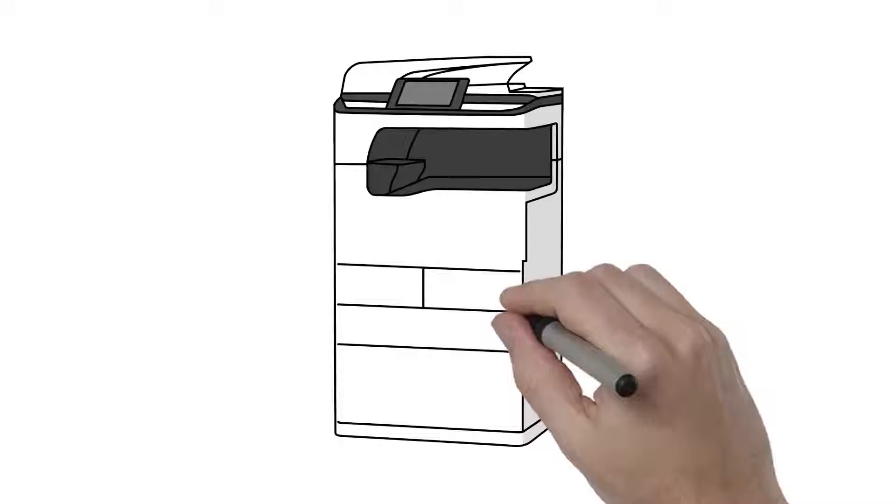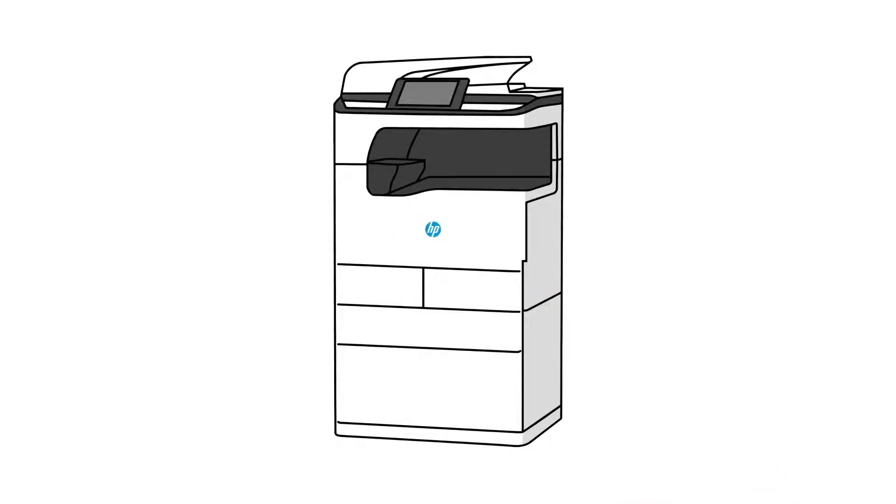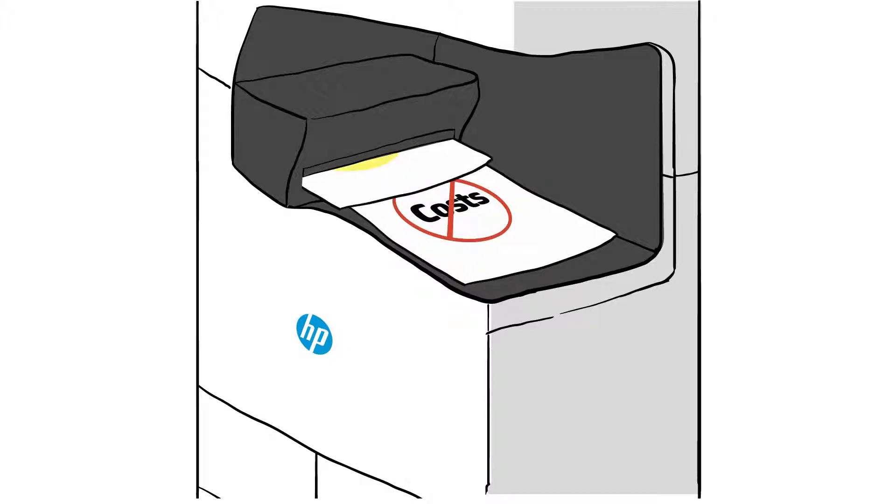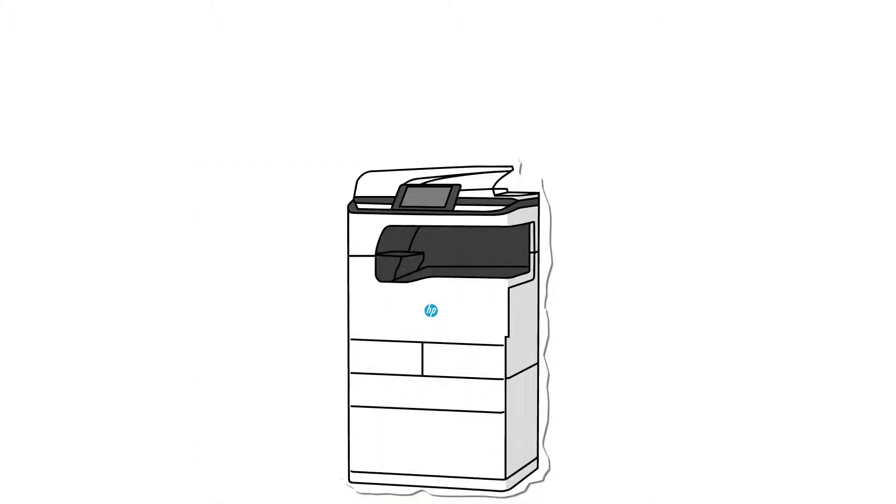When it comes to office printers, the best ones are the ones that go unnoticed — no problems, no added service costs, no unsatisfied customers. That's why HP is so excited to introduce the powerful new technology that will remarkably reduce downtime and service costs.